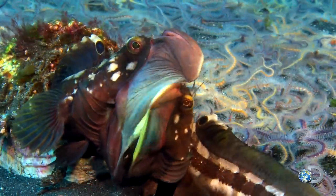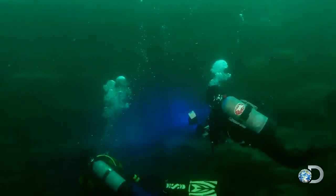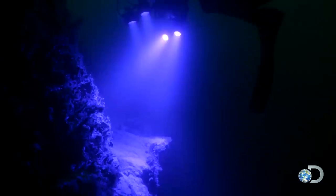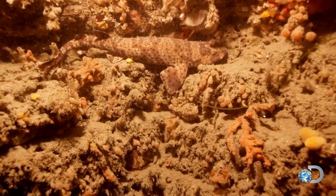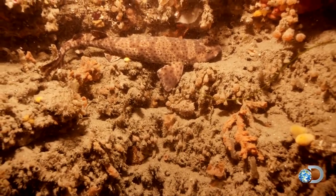You know, it might look like romance, but it's war. As Gruber and his team drop down the canyon wall, they catch a glimpse of a familiar leopard-patterned skin — it's a swell shark lounging on the canyon shelf.